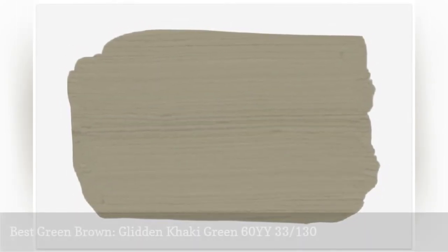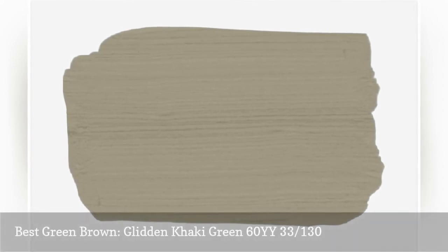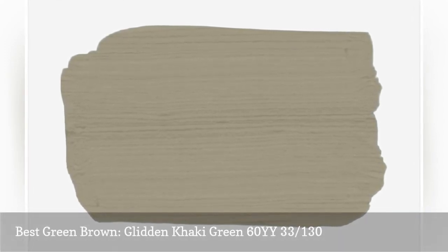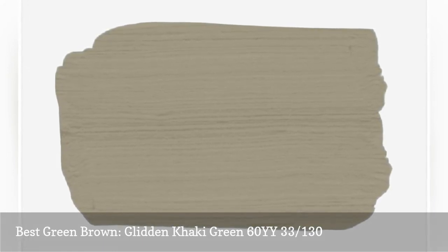Glidden's Khaki Green is a brown hue with lots of green undertones and reminds us of a freshly brewed cup of tea. It's incredibly earthy and would look stunning in a room full of muted colors such as mustard, blue, or pale purple.